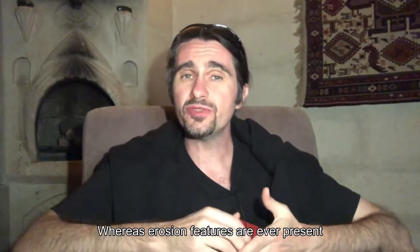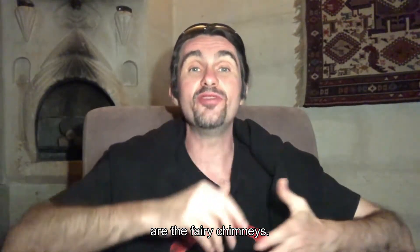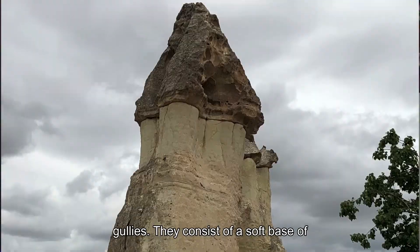Whereas erosion features are ever-present in the region, perhaps the signature formations that define Cappadocia are the fairy chimneys. They look like giant pinnacles or mushrooms and are the product of extreme erosion of gullies.